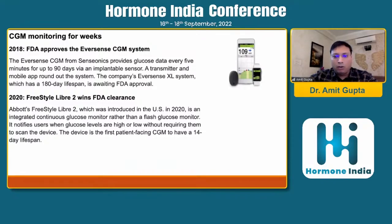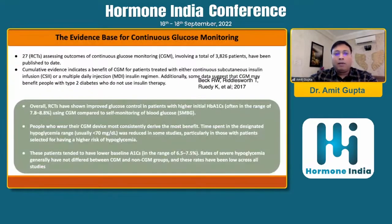The development of CGM is evidence-based: 27 randomized controlled trials have assessed the outcomes of CGM in more than 3,800 patients and have been published to date. There is cumulative evidence indicating that CGM benefits patients treated with an insulin pump or multiple daily insulin regimens. RCTs have shown improved glucose control in patients with initially higher HbA1c using CGM compared to self-monitoring of blood glucose. People who wear their CGM most consistently benefit the most, and time spent in the hypoglycemic range was reduced, particularly in patients selected for higher risk of hypoglycemia.